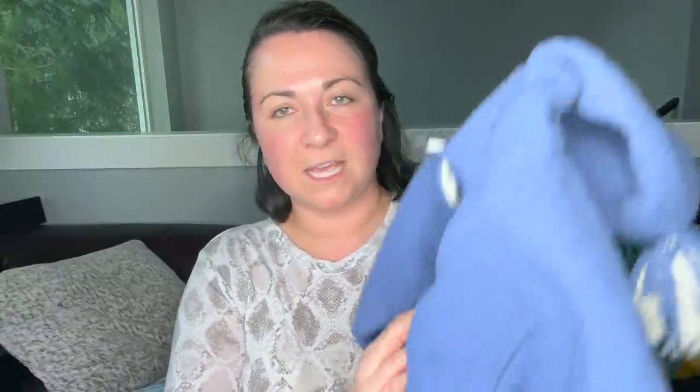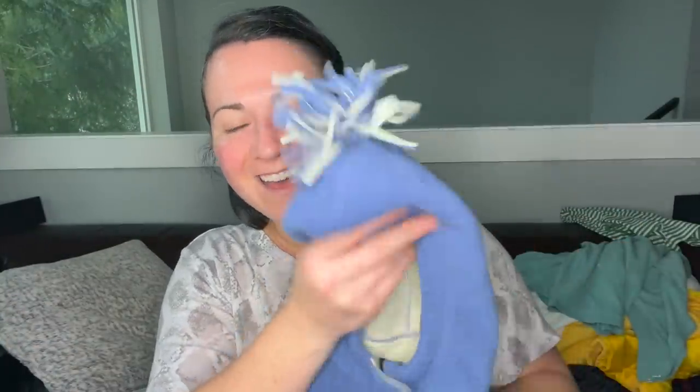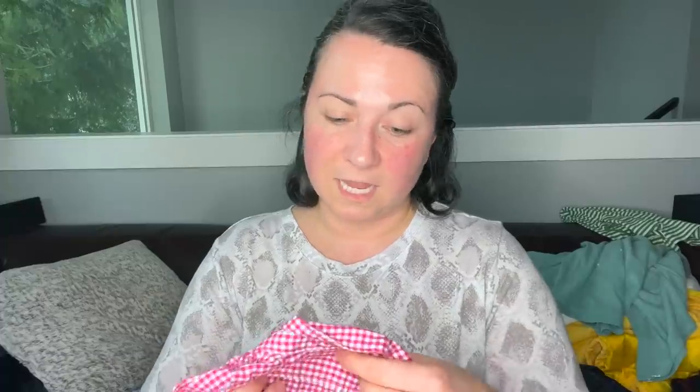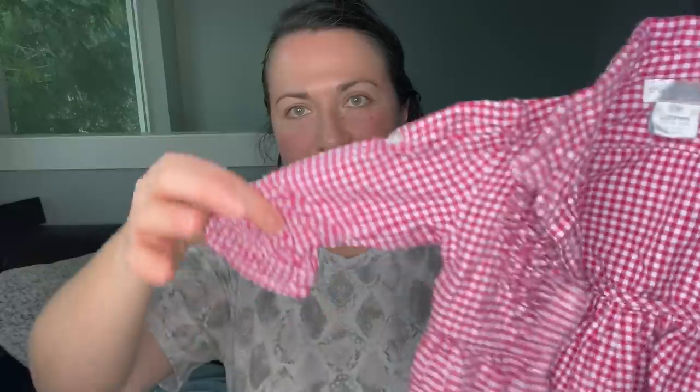This is an REI kids one piece — tots size 6 months, super cute. And this is a Ralph Lauren size 6 months little gingham dress for a baby — oh my gosh, so cute. Had to get that.